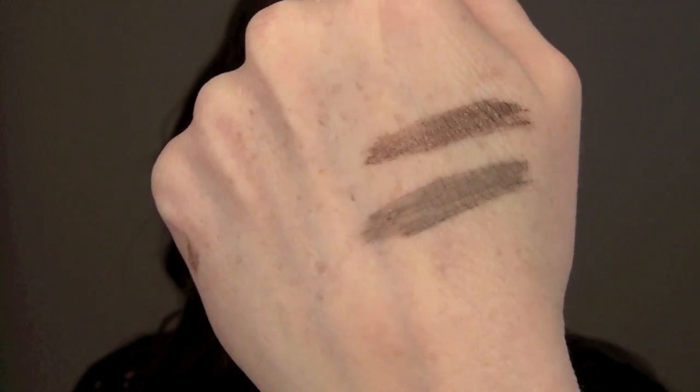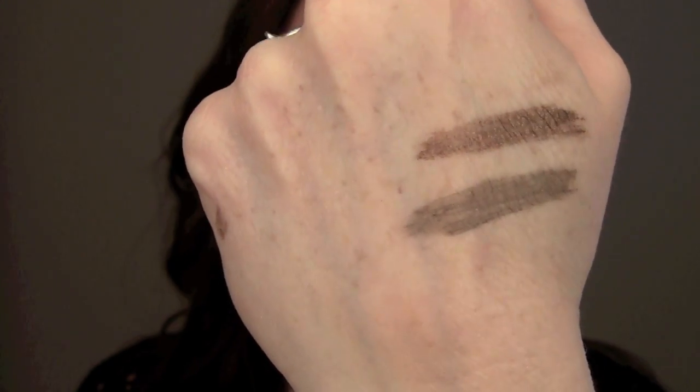One other thing real quick — after this just set for a second and I stopped the video, I went to wipe my hand off: the Revlon one came right off and the other two stayed. I wiped that with a towel and it stayed like that. So just wanted to let you know that — hope that helps as well.